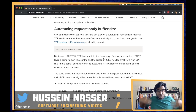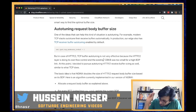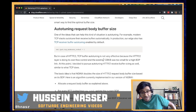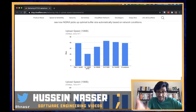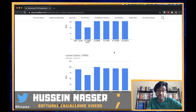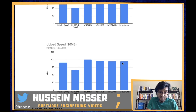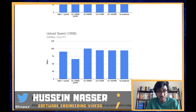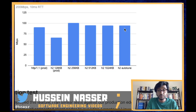They essentially increase the flow control window size to pump more content during uploads. They implemented this and the results show that with auto-tuning they got the best performance. Auto-tuning is the way to go — that's what you want.